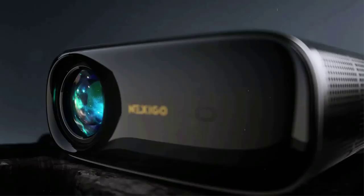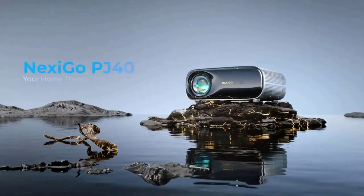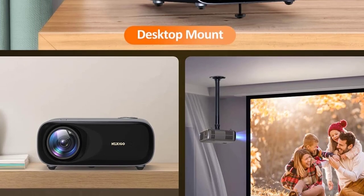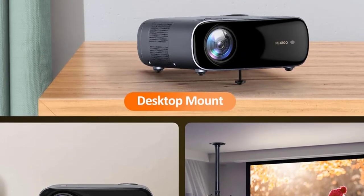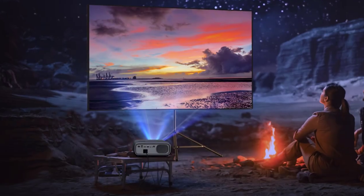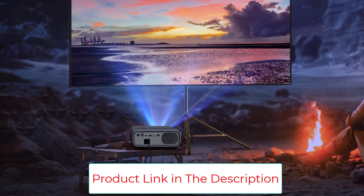It features an adjustable fan level that allows you to set it from level 1 to 10. The noise level, tested around 1.5 feet, ranges from 35 dB to 46 dB. You can enjoy movies, games, and sports with crisp and clear sound, without worrying about any distracting noise.